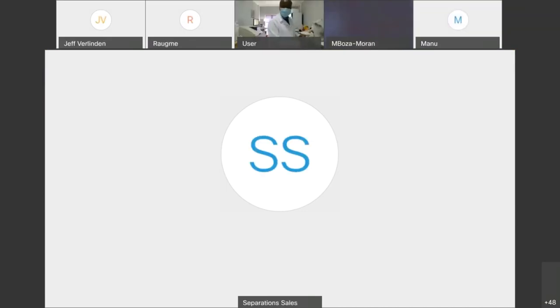That concludes the webinar. We have recorded it and will be sending a link to everybody. If you would like to go back to any information or ask additional questions, you are more than welcome to email us. Thanks to York, Patrick, and Emmanuel for presenting all the COVID solutions from both Hamilton and Illumina, and thank you all for attending the webinar.